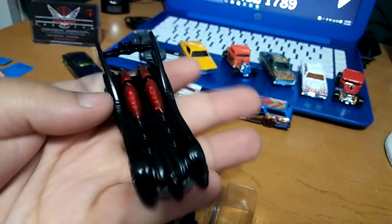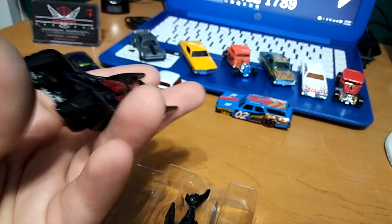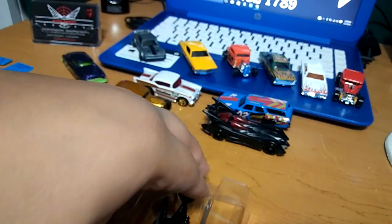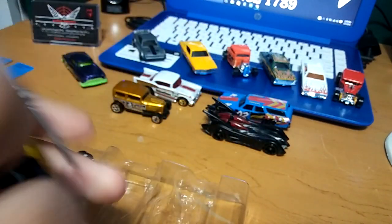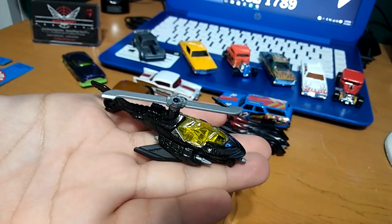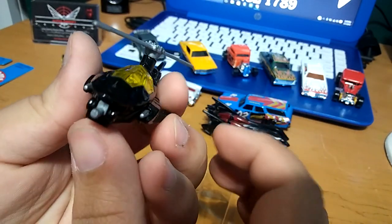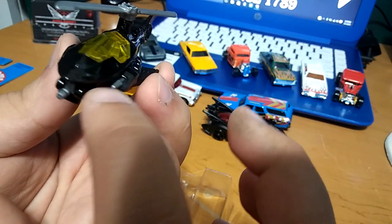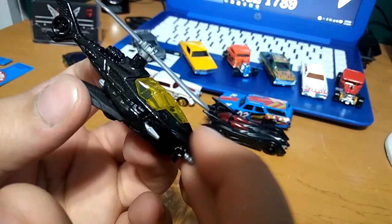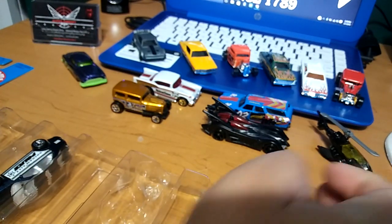We've got the Batmobile — never seen this one yet. Super cool, it's all blacked out with the rims and everything in black. Super badass. We've also got a helicopter — super cool helicopter. I usually don't like Hot Wheels helicopters but this one is just badass. My dog is barking in the background, sorry about that. It's got mini guns — two guns on the side and one on top. That is really cool, I like how it's all black, looks like a bat. Really nice helicopter.